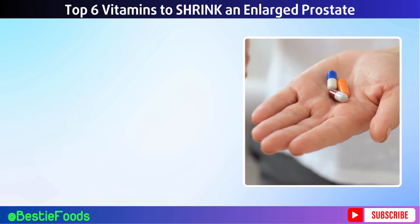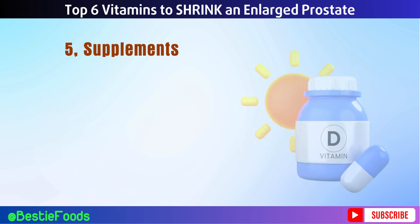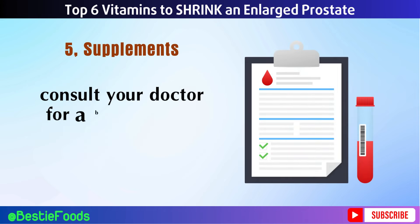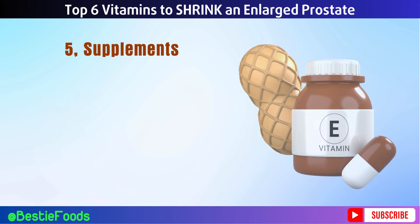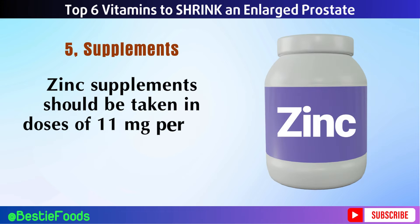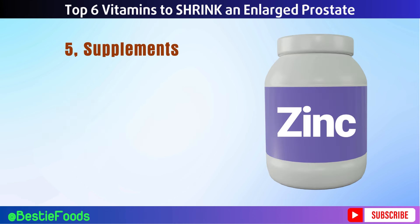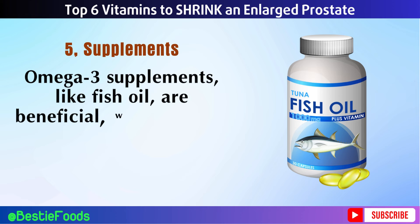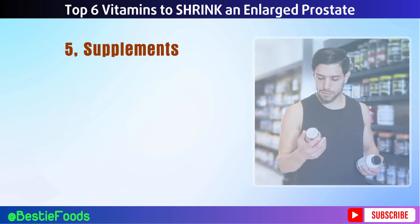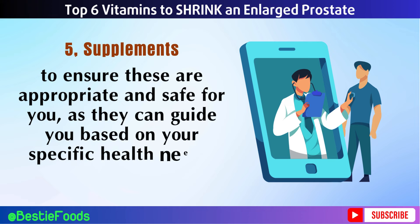Tip 5: Supplements. While getting vitamins and nutrients from food is best, supplements can help if you're not meeting your needs through diet alone. For vitamin D, many people need 600 to 800 IU daily, but some may require more based on their blood levels — consult your doctor for a blood test. For vitamin E, a daily supplement of 15 mg is typically recommended. Zinc supplements should be taken in doses of 11 mg per day for men, though it's important not to exceed 40 mg daily to avoid side effects. Omega-3 supplements like fish oil are beneficial, with 250 to 500 mg of combined EPA and DHA per day being a good target. Always choose high-quality supplements and discuss with your healthcare provider to ensure they are appropriate and safe for you.